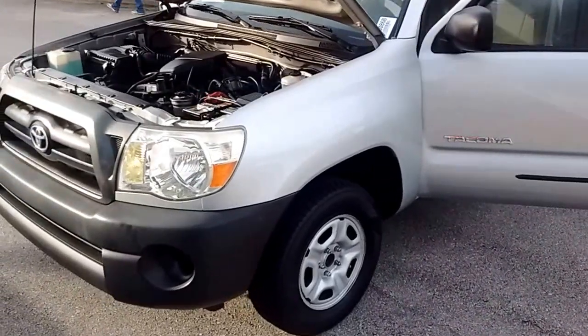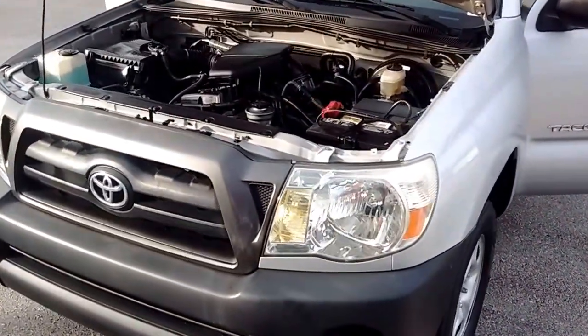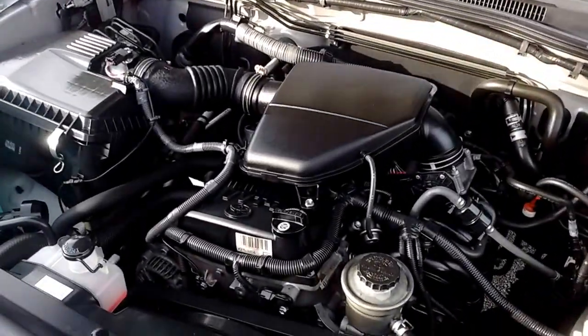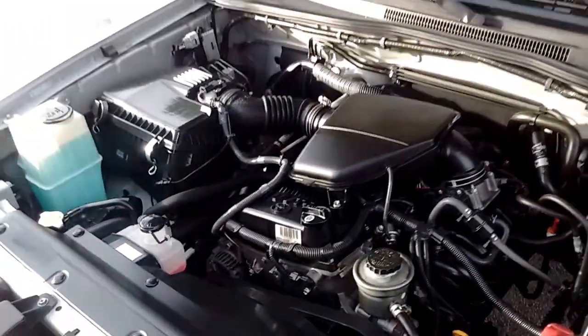This is the truck that you asked me to film for you, so you can see what it looks like. I'll go through the engine bay real quick on the inside. Again, this is the 2006 Tacoma, and it is a four cylinder.